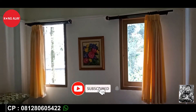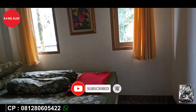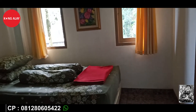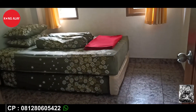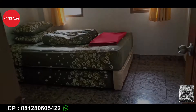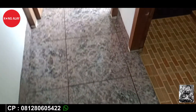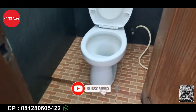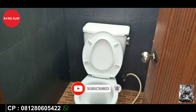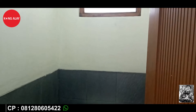Serta sudah terdapat gazebo dan permainan untuk anak-anak. Vila Bayombong ini berkapasitas hingga 30 orang. Jadi buat teman-teman yang mau mengadakan acara keluarga atau family gathering, Vila Bayombong 1 ini bisa menampung 30 orang teman-teman.